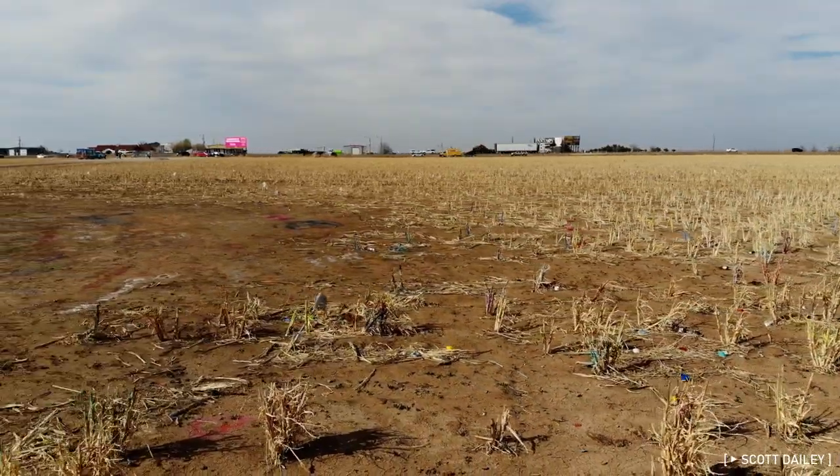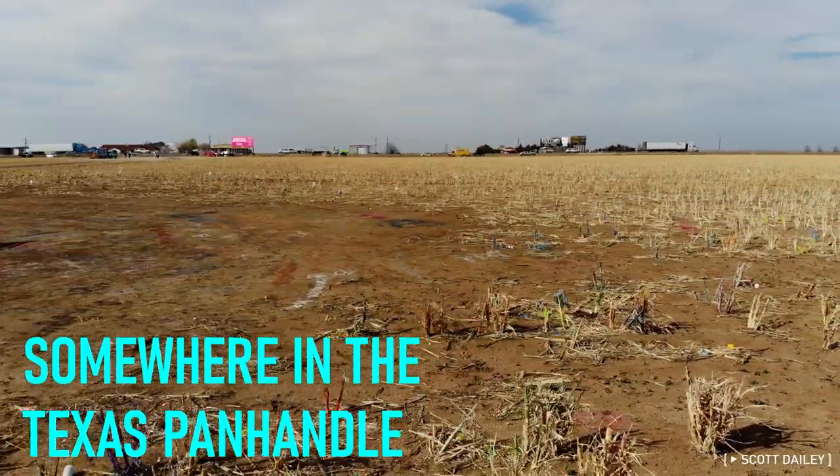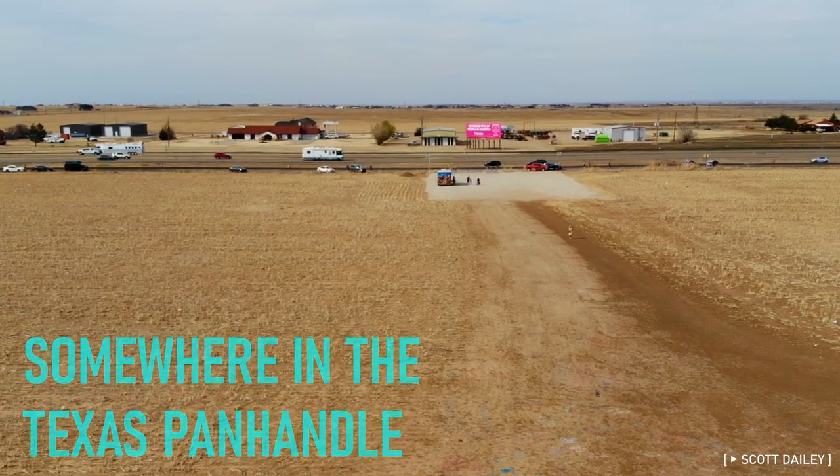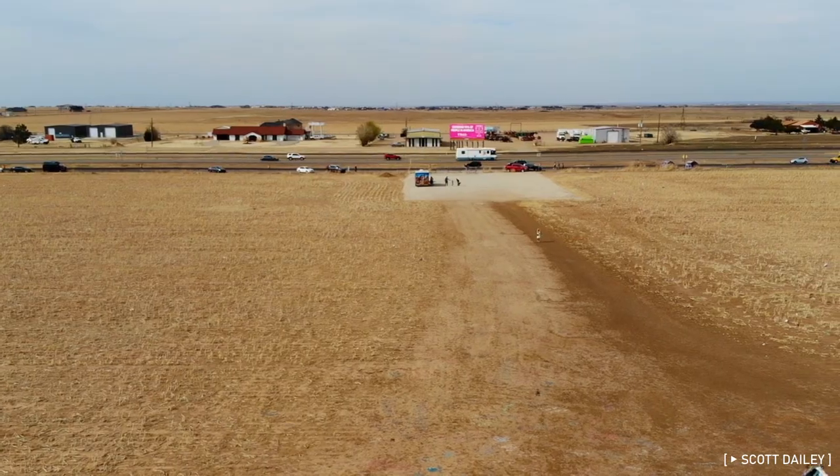Here in the flat, seemingly endless landscape of the Texas Panhandle, on a largely unremarkable stretch of highway, is one of Texas's most recognizable art installations.